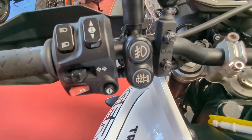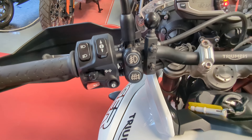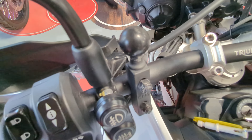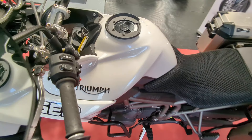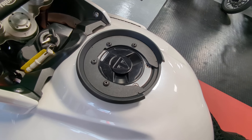It does have the heated grips. It's got a switch there for ancillary spotlights but there isn't any fitted, so the customer presumably has taken those with him. And there is a mount point there — a ball mount for a phone holder, sat nav holder etc. It does also have the mount fitted around the fuel filler for a tank bag.